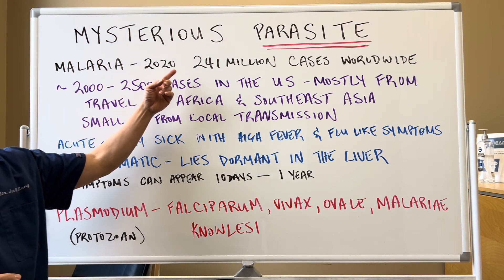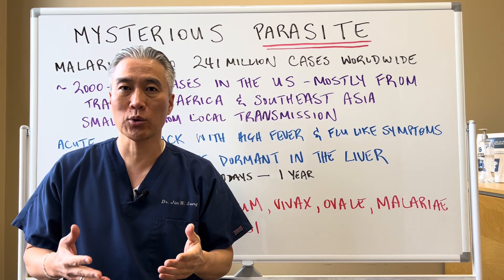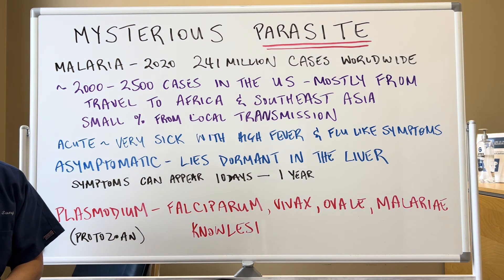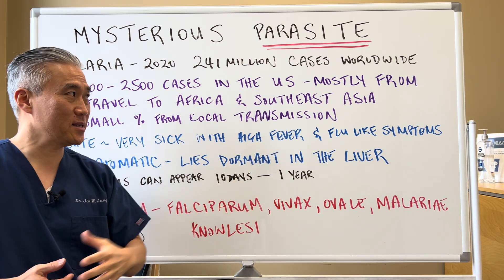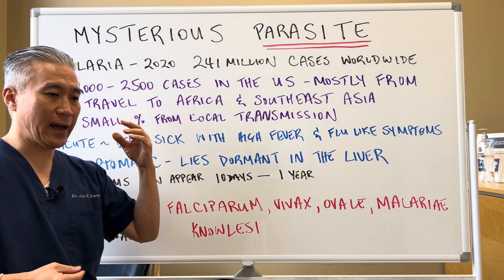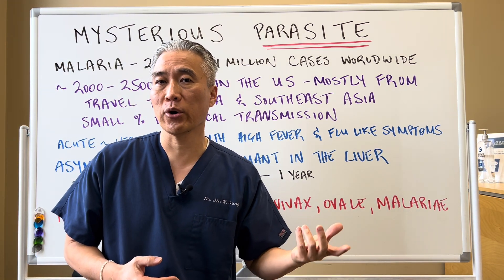Malaria. In 2022 there were over 241 million cases worldwide. 2,000 to 2,500 cases are found in the United States, mostly from travel to Africa or Southeast Asia. There's a small percentage that are actually transmitted locally — there are very few cases in Florida and Texas.